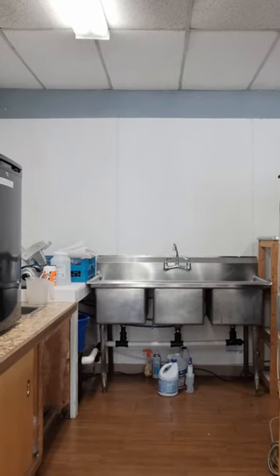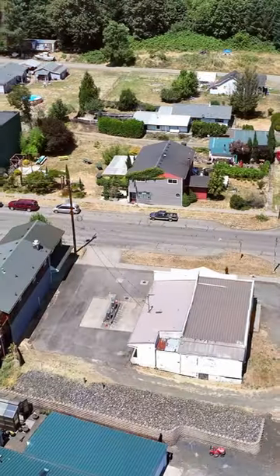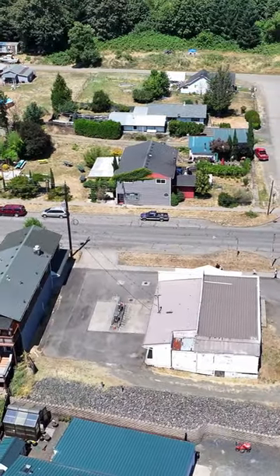In the past, the building was used as an auto parts store, service station, and general store, and has a big enough lot to fit the parking needs of a small retail store.